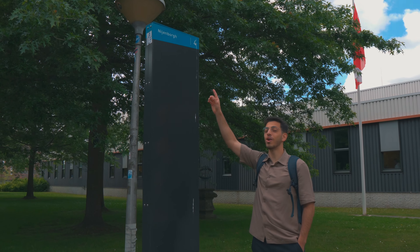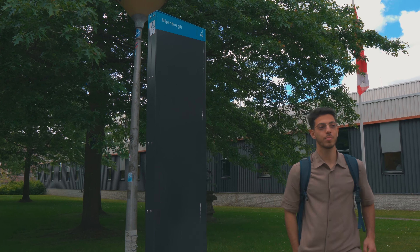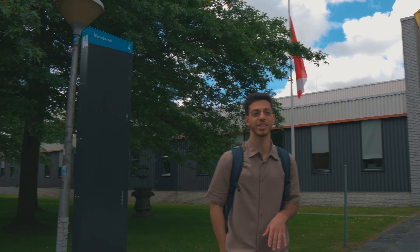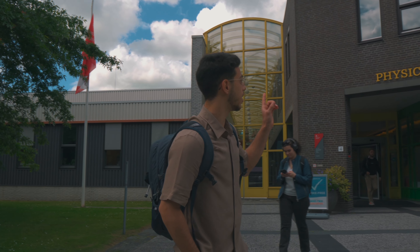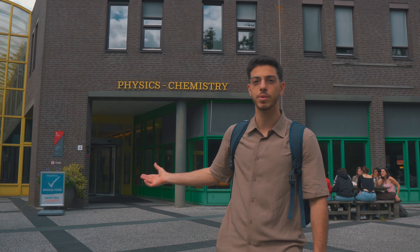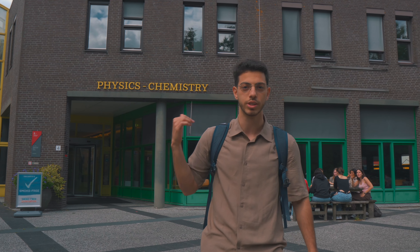Here we are in Nienberg 4. Nienberg is one of the oldest buildings here in Campus Zernike — it opened in the late 1960s, so it's actually really old. As you can see, we are in the departments of Physics and Chemistry. That's where I study the most. I do Industrial Engineering and I spend most of my time here, with many lectures and tutorials. This building is going to be kind of replaced; we're building a new building right behind me.